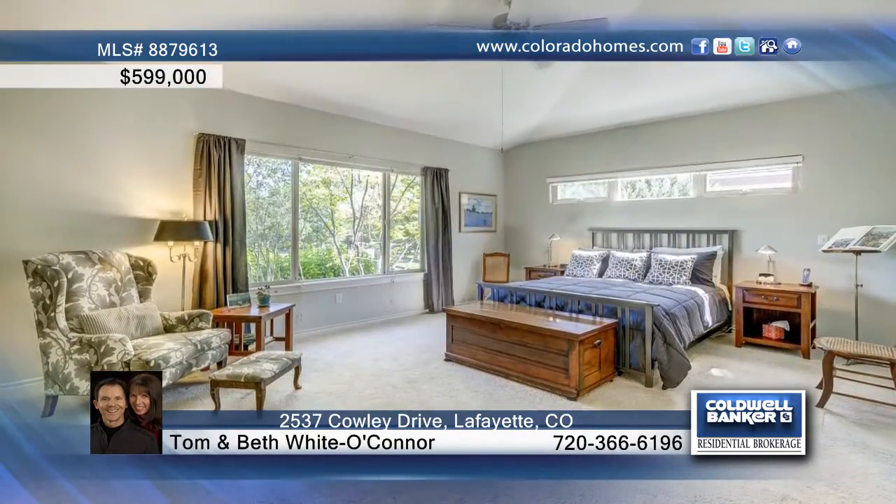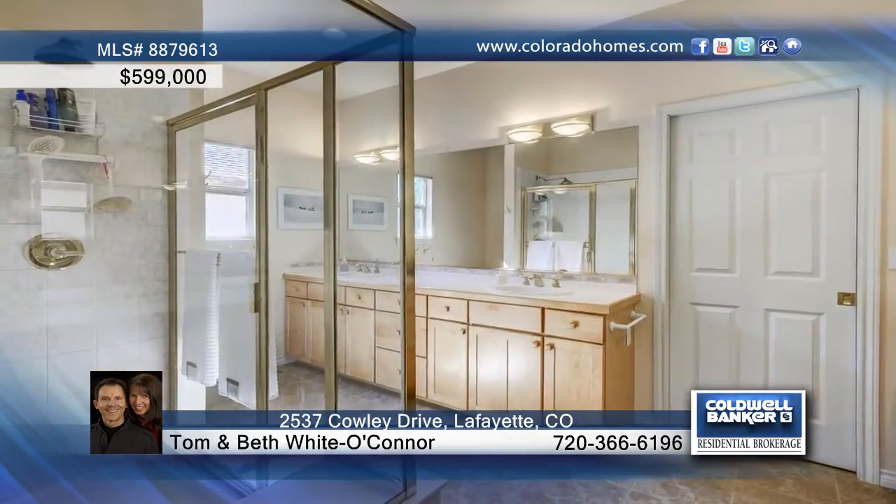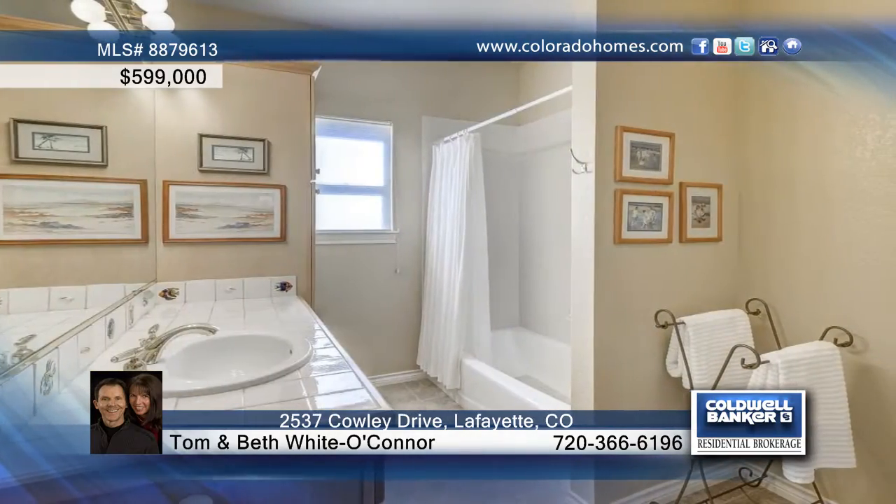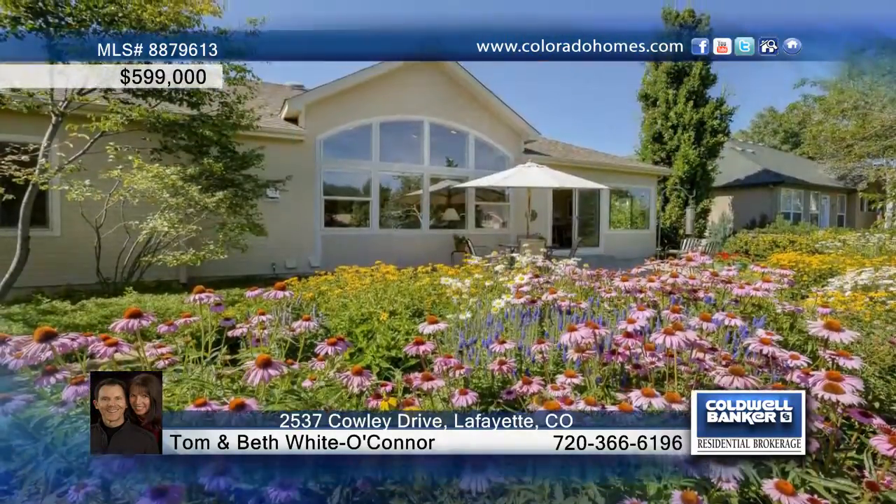Gorgeous hardwoods span the main floor, and you'll love the vaulted ceilings and the wall of windows that overlooks the outdoor gardens. The large main floor master offers an attractive bath, and a huge unfinished basement awaits your personal touches. This is a true lock-and-leave property and is waiting for your call to Tom and Beth White O'Connor.